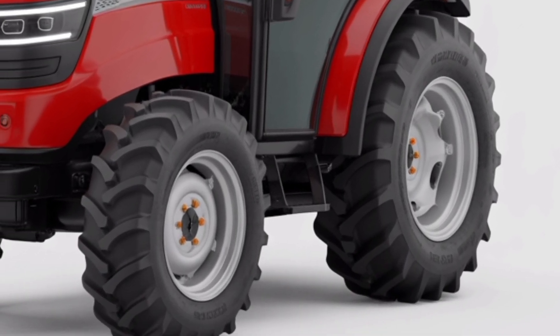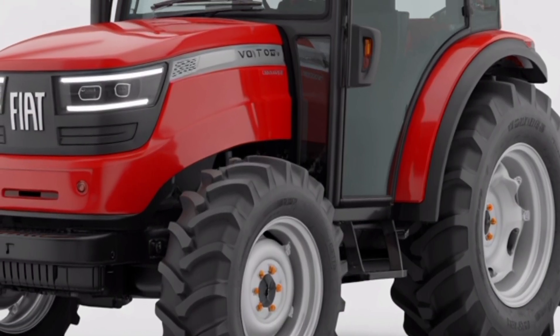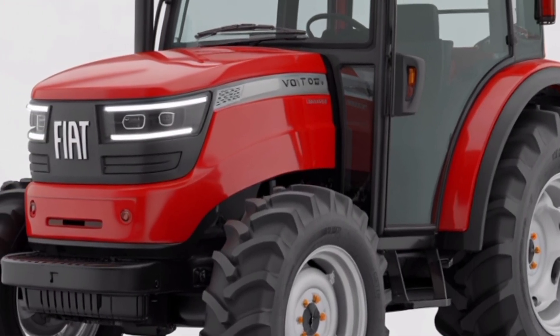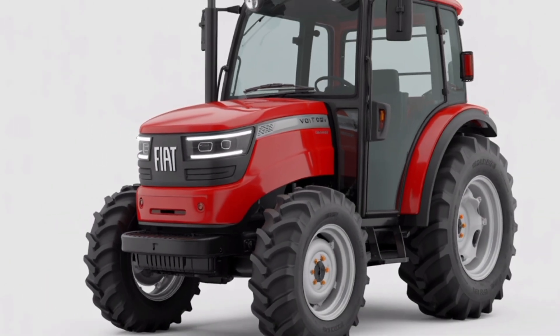In this video, we'll explore its performance, technology, design, and productivity features to help you understand why the 2026 Volt 700 is quickly becoming one of the most anticipated tractors on the market.